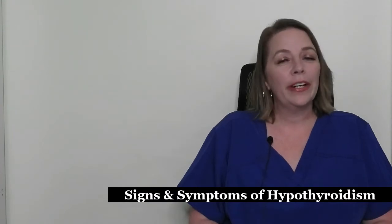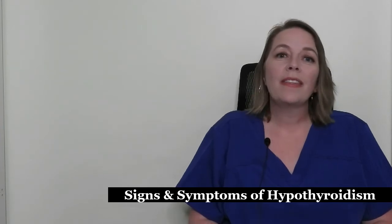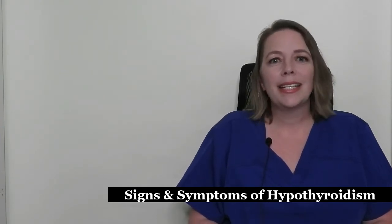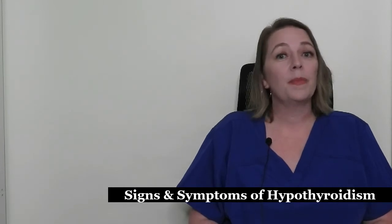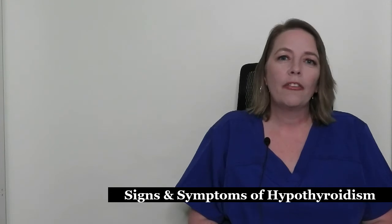Hypothyroidism is very common, but many of the symptoms look like normal pregnancy symptoms, which is why the diagnosis often gets missed. It's important to know the signs and symptoms of hypothyroidism because they can be very mild and can develop very slowly. However, if left untreated, they can have serious consequences.